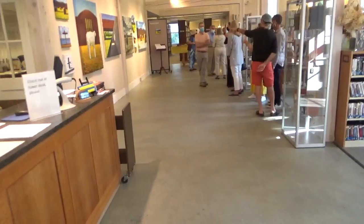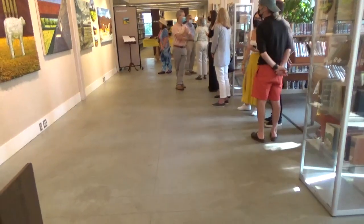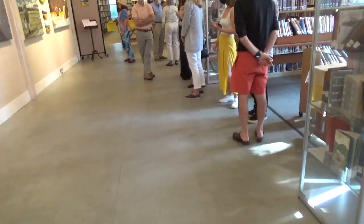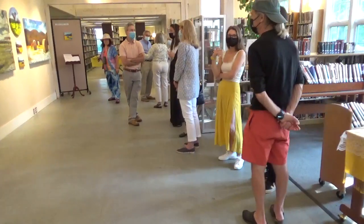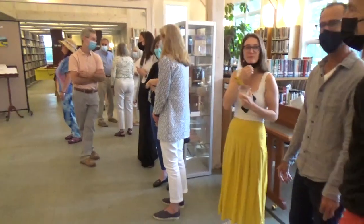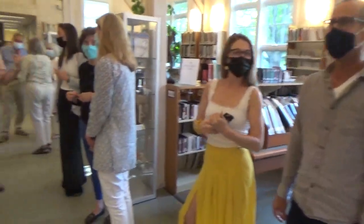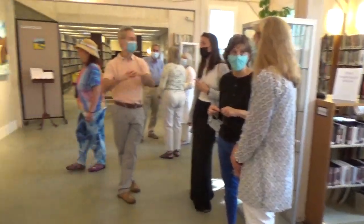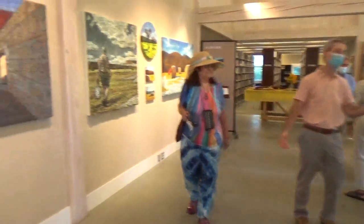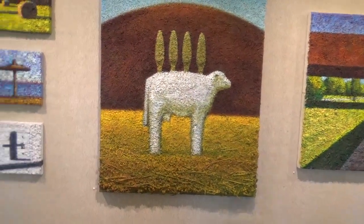Here I am at the Cornwall Library for the Camilla Marie Busby art opening. Look at all this incredible art. It's crazy.